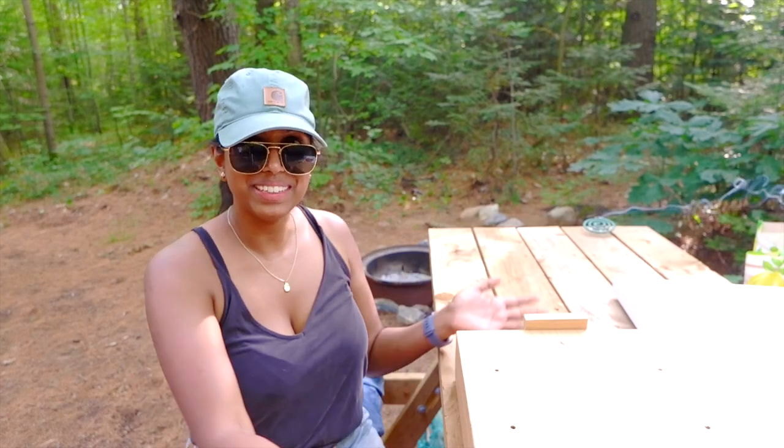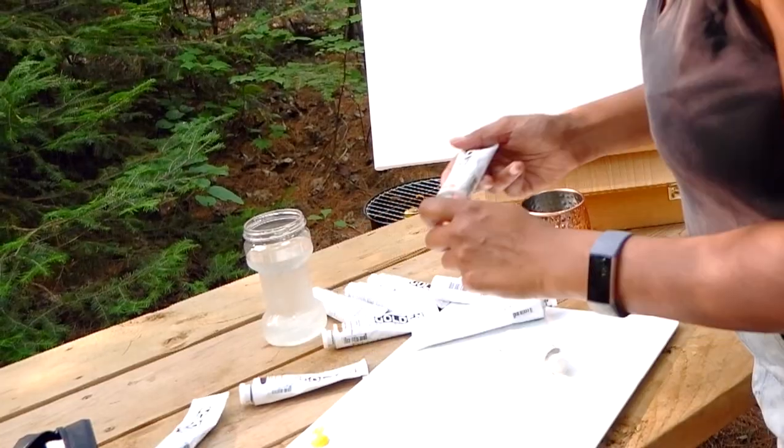Hi guys, so I am actually camping at the moment at a cabin and I decided to do something a little different than my typical Thibs traveling canvas. This time it's not going to be watercolor — it's actually acrylic paints and something much, much bigger than my small itty-bitty book.